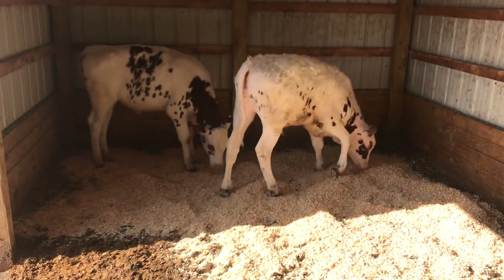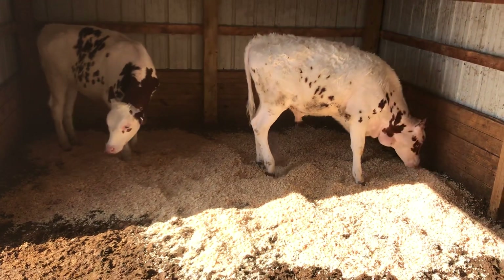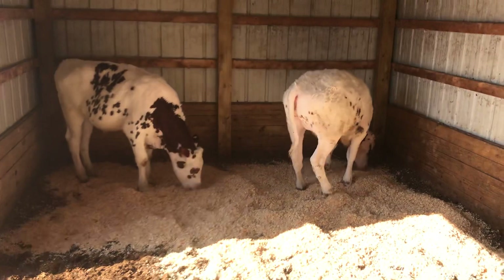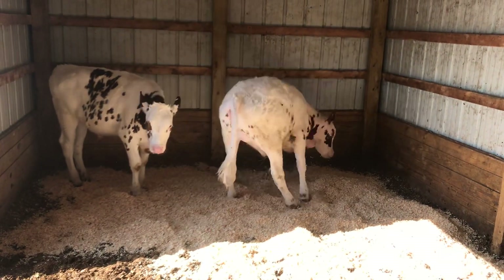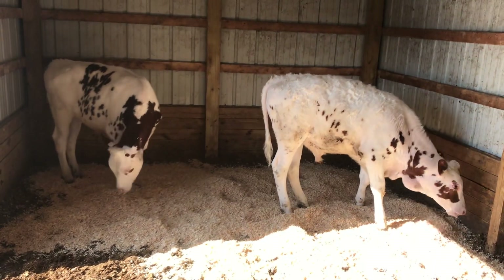I'll do a quick update on the lambs too. We moved a few of them today into the big pen and moved the ram around. So after this I'll do an update on that.